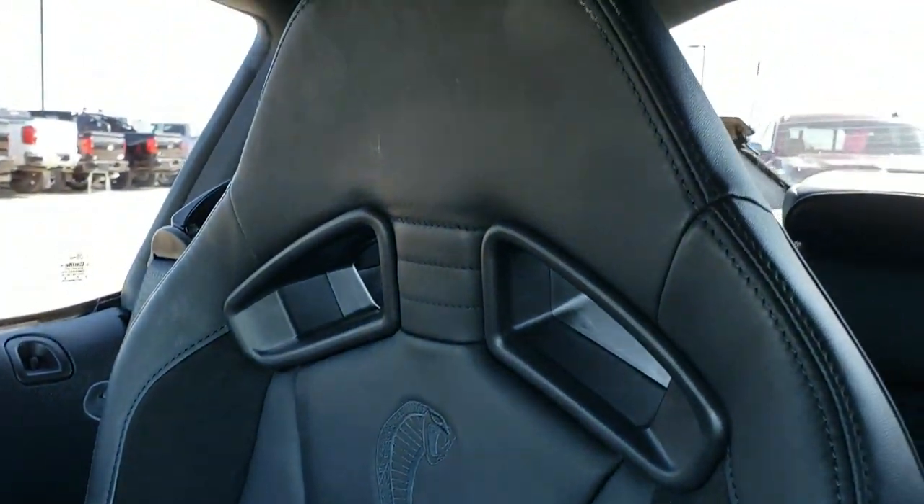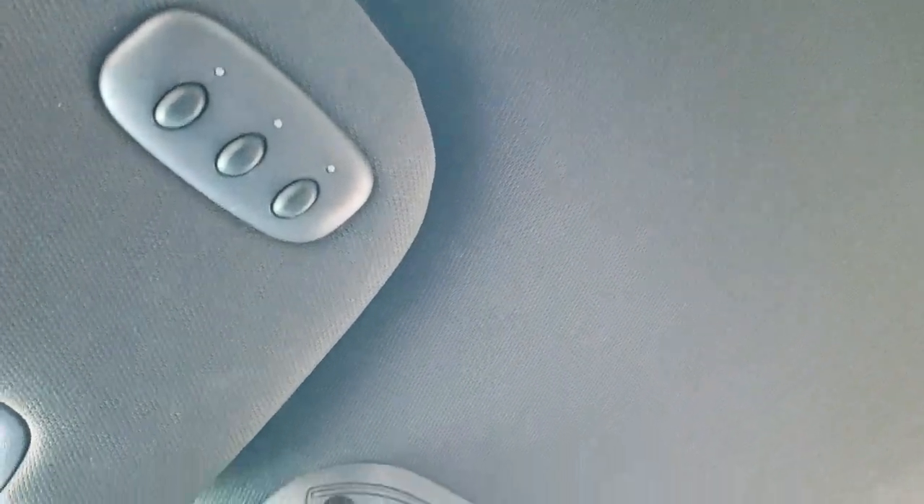The passenger side seat is in excellent shape as well — no rips or tears. The headliner is in excellent shape as well. Like I said, this car has never been smoked in. It has your HomeLink buttons up there and your map lights.